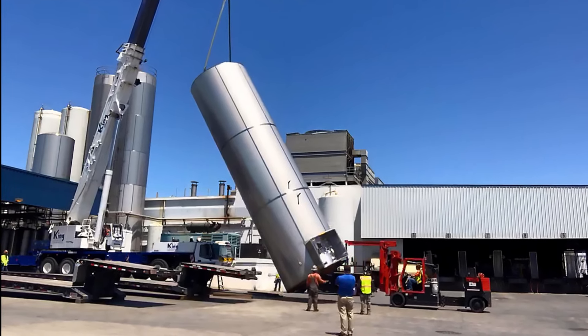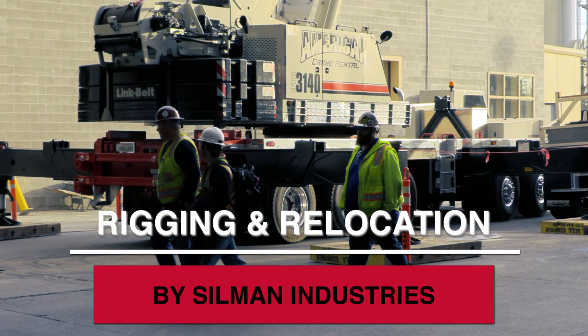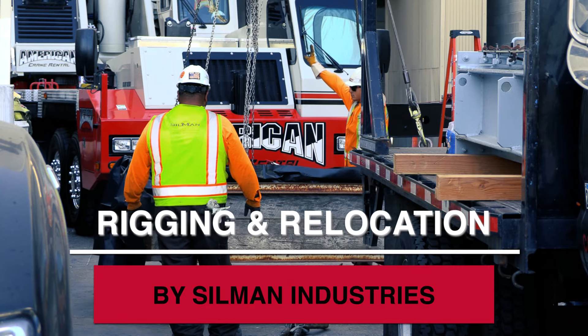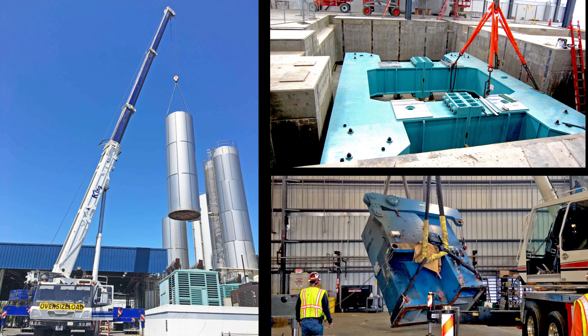Rigging and Relocation Services. Let's go behind the scenes with Silman's Millwright Riggers as they execute machinery-moving projects inside auto, beverage, and manufacturing facilities.